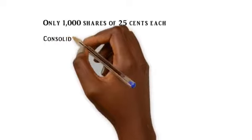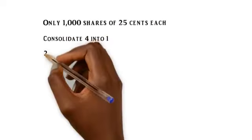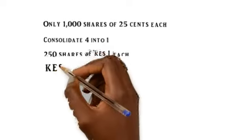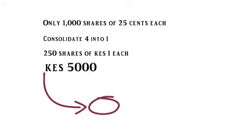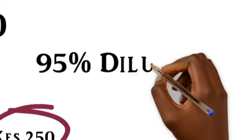Since they don't want the price to trade at a par value less than one shilling, they'll consolidate — so you'll be left with 250 shares of one shilling each. And now, finally, from your initial investment of 5,000 shillings, you'll be left with 250 shillings.